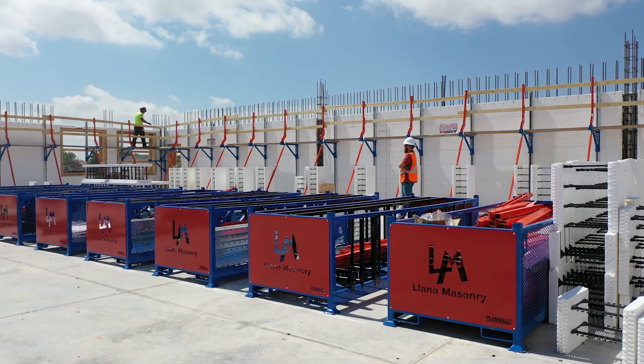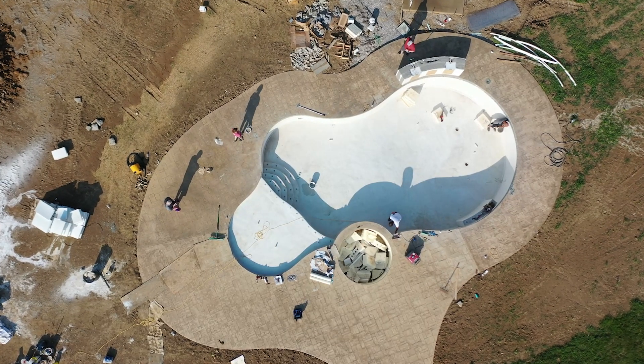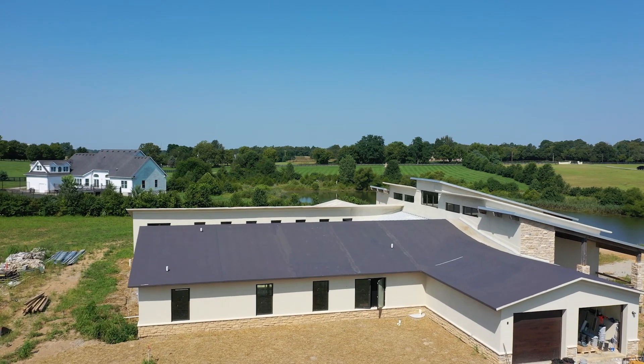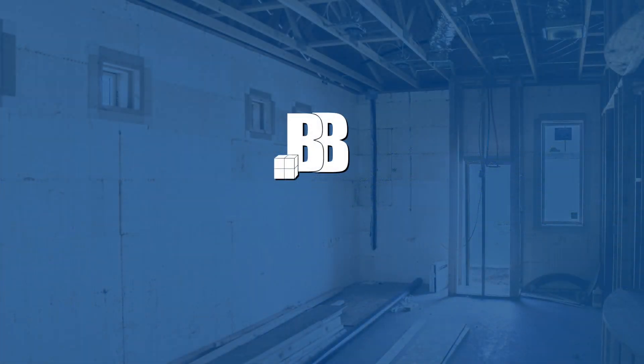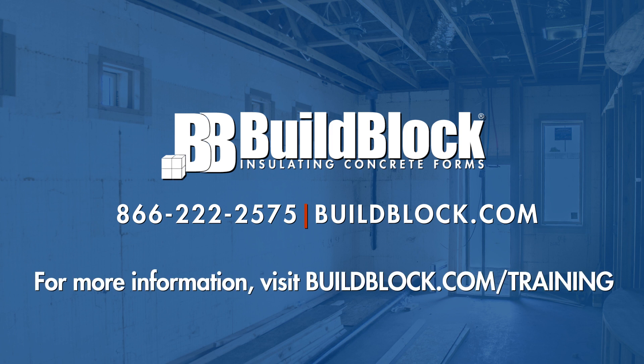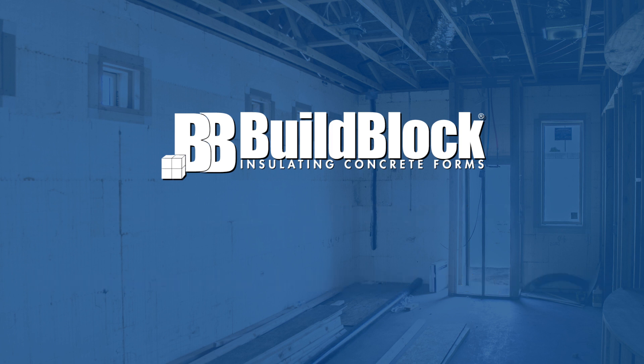From bucking to bracing to decking, finishes, and specialty applications, BuildBlock has everything you need to make your next ICF job a success. For more information on BuildBlock products, visit our website and training site via BuildBlock.com. For more videos in this series, as well as industry-leading training and education, please subscribe to our YouTube channel and click the bell icon to be notified when new videos are posted.